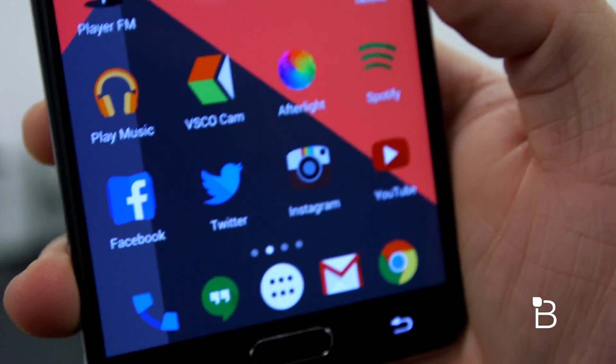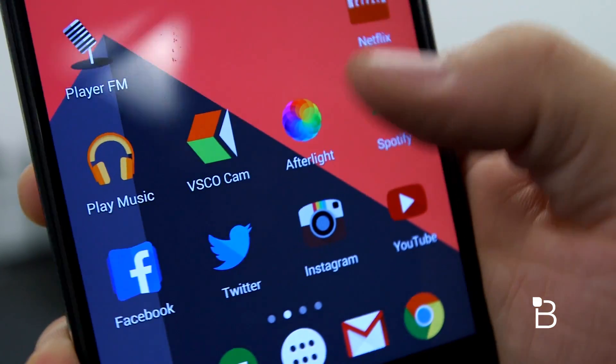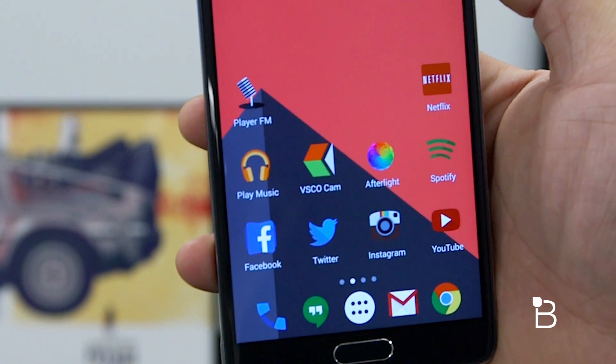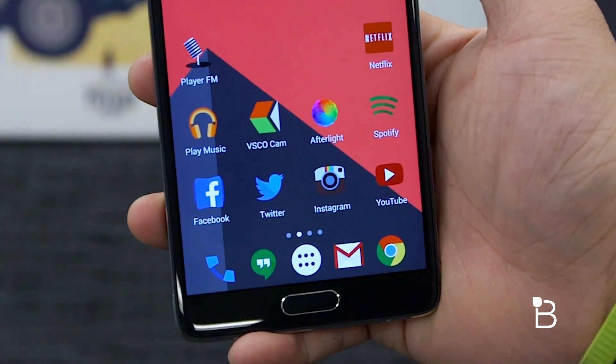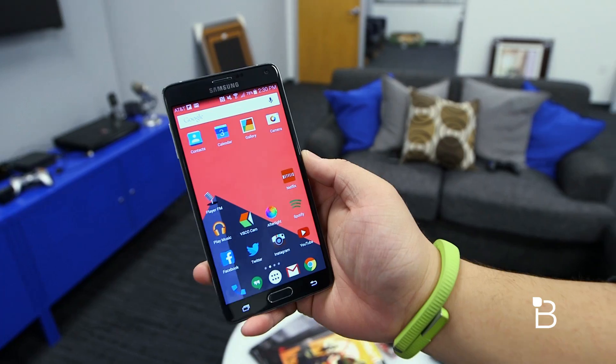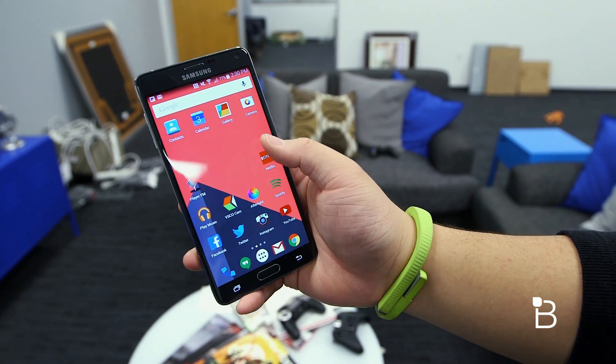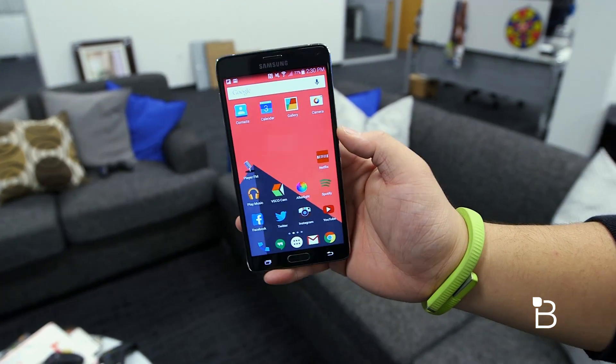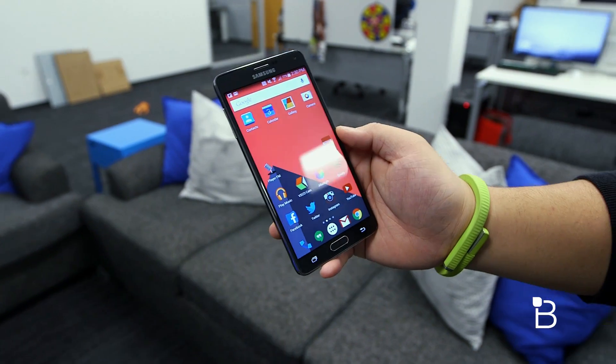Just below that are my social media apps like Facebook, Twitter, Instagram, and YouTube. If you guys have any alternative Twitter apps that you use, make sure to leave them in the comment section down below — I'm curious on what you guys are using. Moving forward we have the phone app, Hangouts, my app drawer which supports Android Lollipop's animations, and we have the Gmail app and Google Chrome.